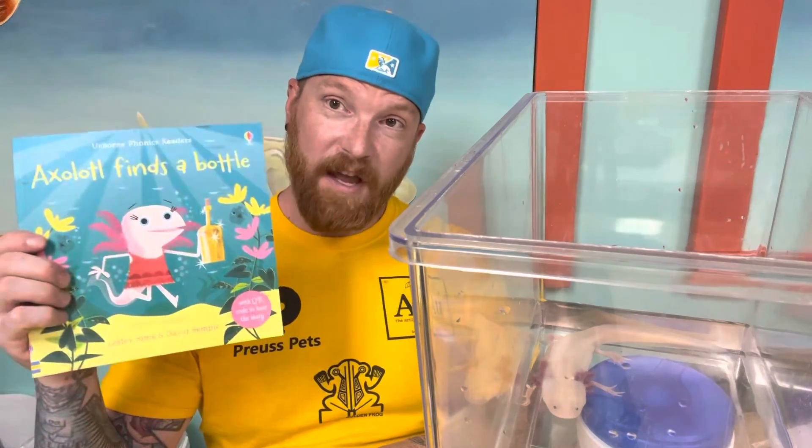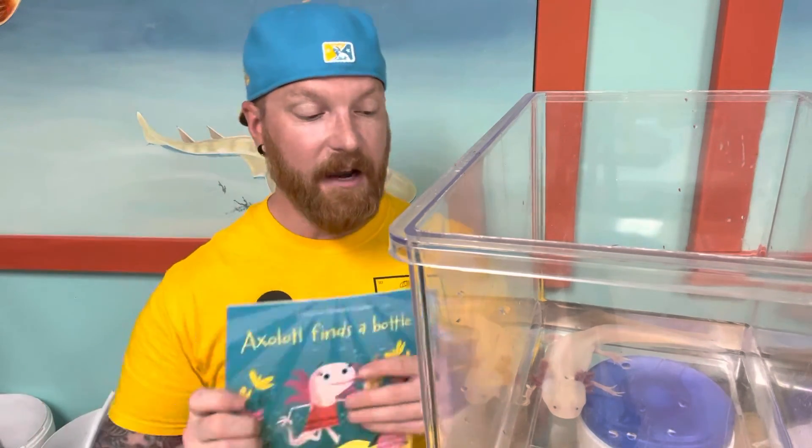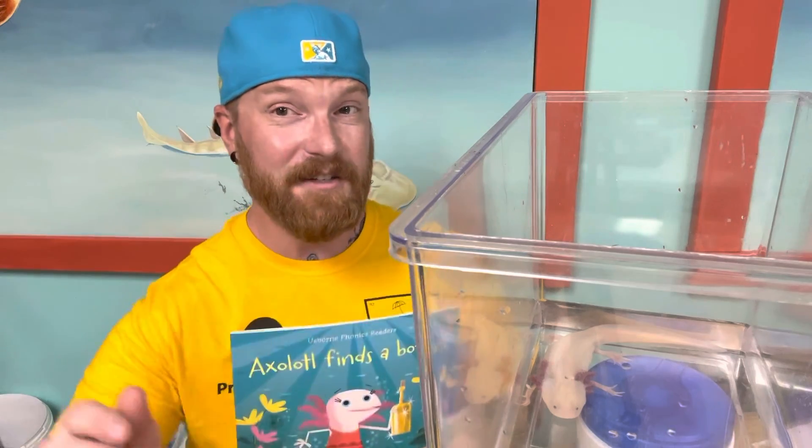So I hope you enjoyed Axolotl Finds a Bottle, and I hope you enjoyed learning about our axolotl friend here, and we will see you next time.